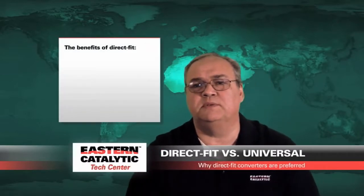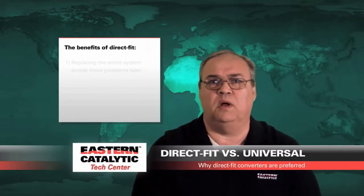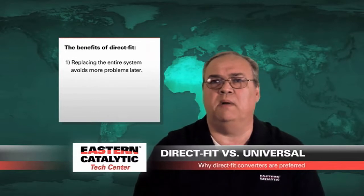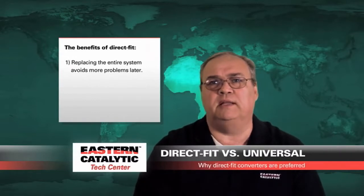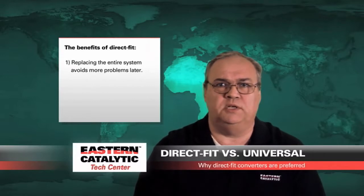Since most of the exhaust systems are getting worn and rusty, it's better to replace the entire system at once. In other words, if you have a catalytic converter on a car that has in excess of 100,000 miles, chances are pretty good that at the same time that converter is going bad, so are some other components in your exhaust system.